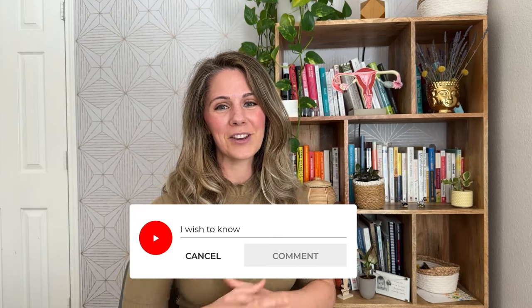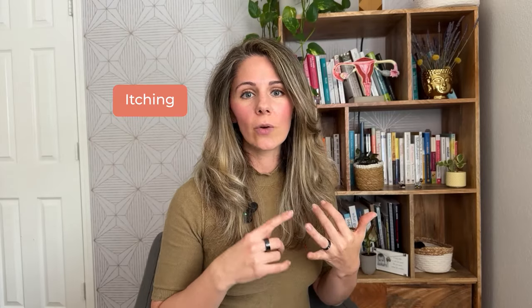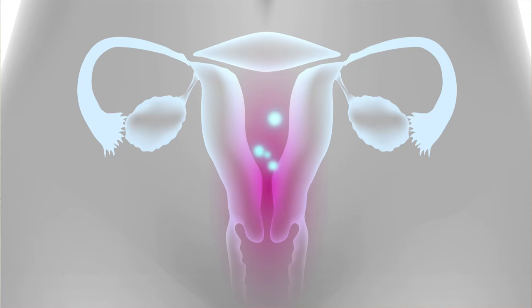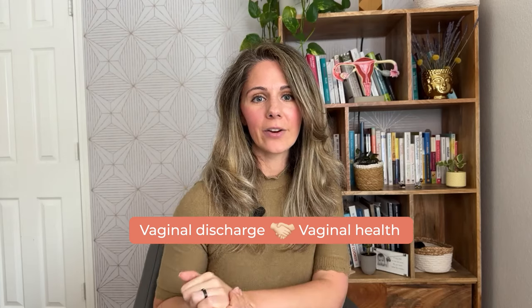How many of those did you know, and which ones shocked you? Let me know in the comments below. With so many different types of vaginal discharge, it can be confusing to know when to be worried. If you are experiencing discharge with a change in color such as gray or green, a foul smell, or symptoms like itching or pain, you should see your doctor. Those are abnormal signs that may indicate a bacterial infection requiring antibiotics, which is important because untreated infections can affect your ability to become pregnant.